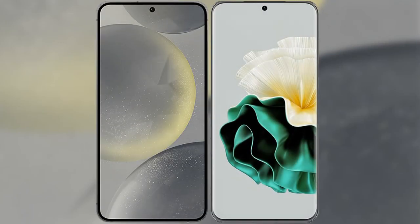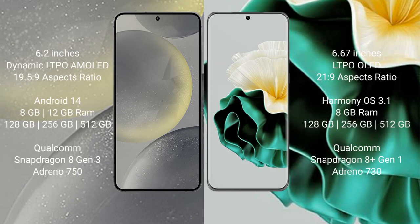I will compare the new Samsung Galaxy S24 with Huawei P60. Samsung Galaxy S24 comes with a 6.2-inch Dynamic LTPO AMOLED display and aspect ratio of 19.5:9.